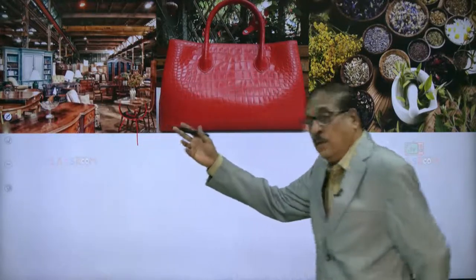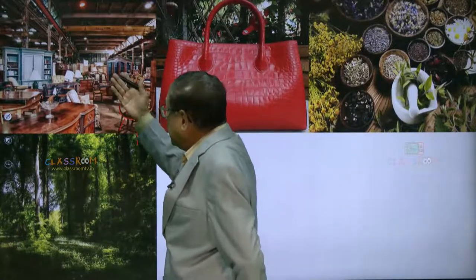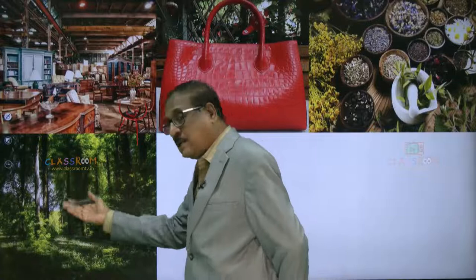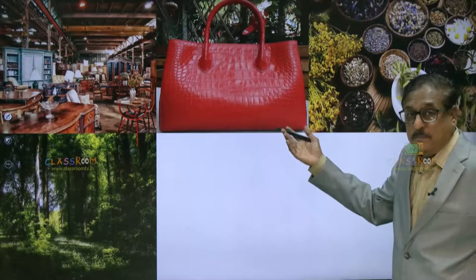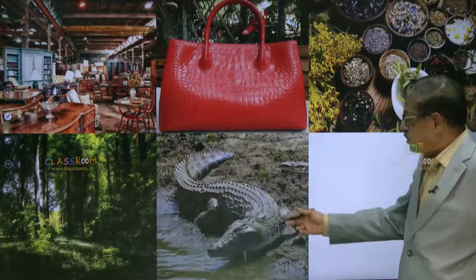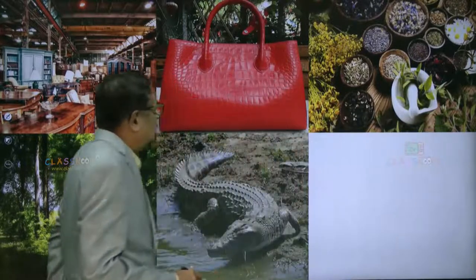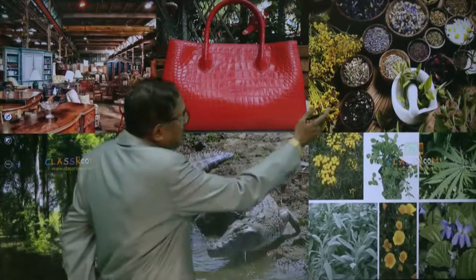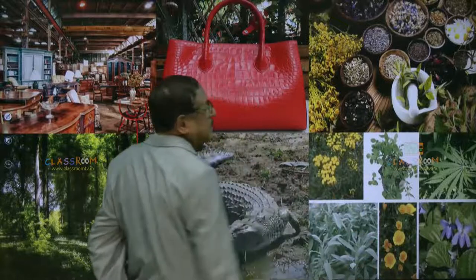But have you ever wondered where you got all these things? All this exquisite furniture has come after forests are cut, huge logs are cut, put through machines, hand carving, designing. This beautiful handbag is made from — guess it — crocodile's leather. And all these seeds, flowers, shrubs, barks — all these things are sourced from plants and trees.